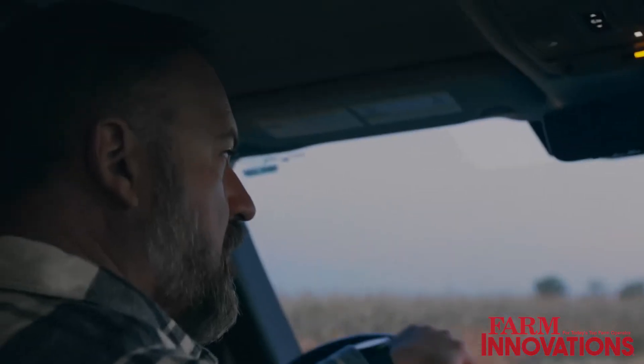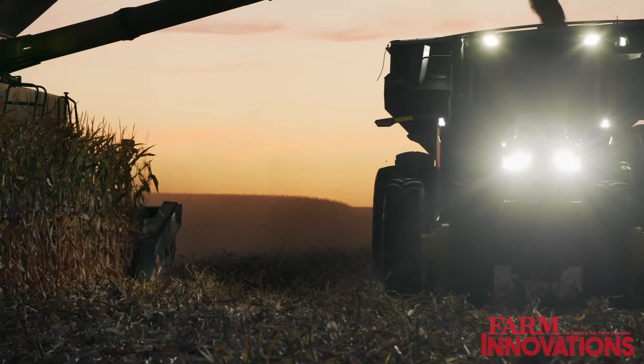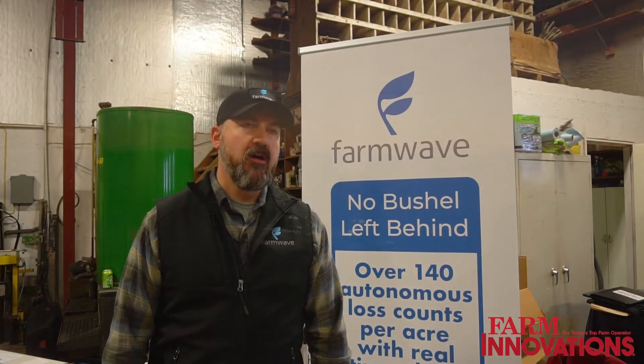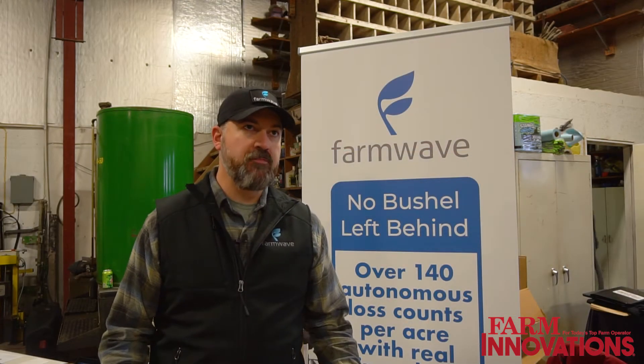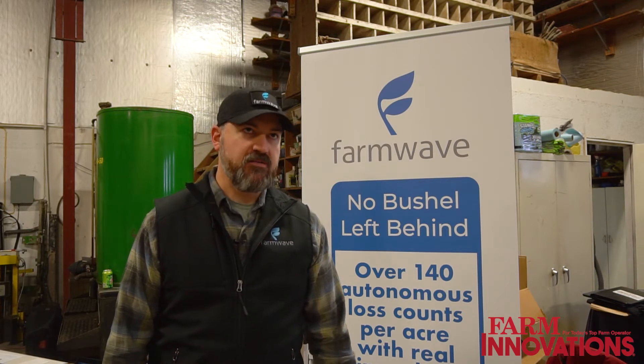Our ideal customers are farmers and we sell direct to farmers. We're scaling our dealer network this year. We currently work in corn, beans, and cotton, with wheat, canola, barley, and peanuts coming later this year.